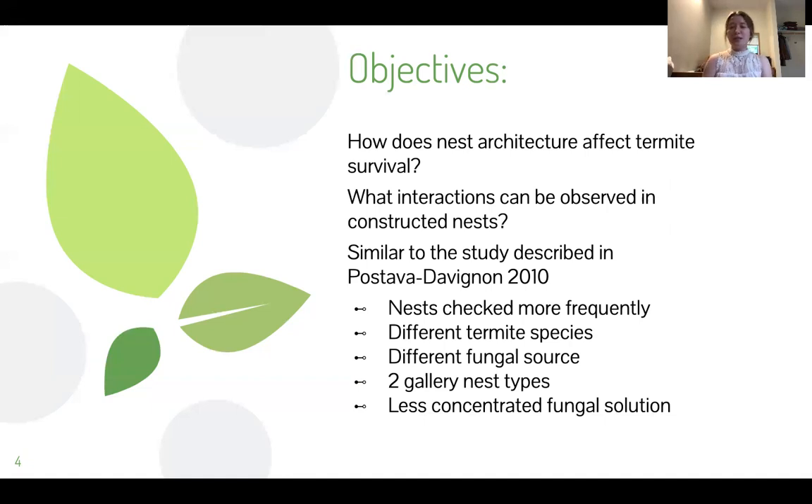So similar to Dr. P's study back in 2010, I'm going to follow relatively similar procedures, but I'm going to check the nests every four days instead of every 20. Obviously it is a different termite species — that was not our intention at the onset of this project, but they are similarly related, so we're just going to power through with it.